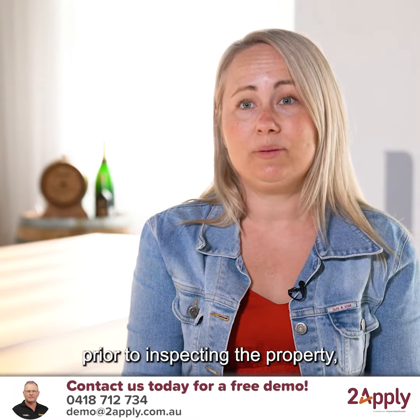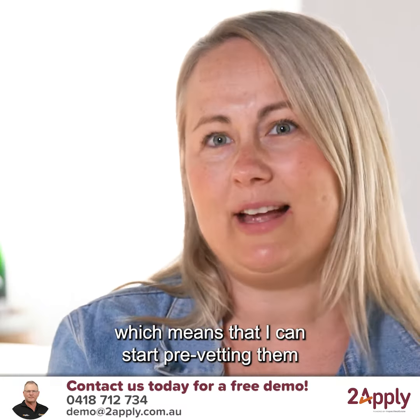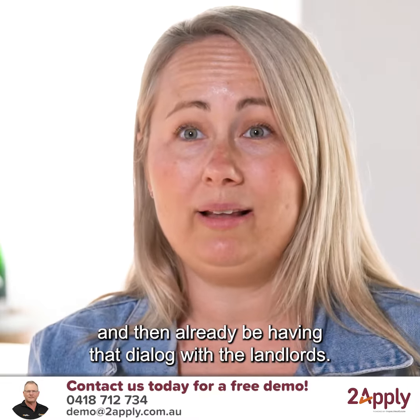They can start filling out the application prior to inspecting the property, which means that I can start pre-vetting them for the property and then already be having that dialogue with the landlords.